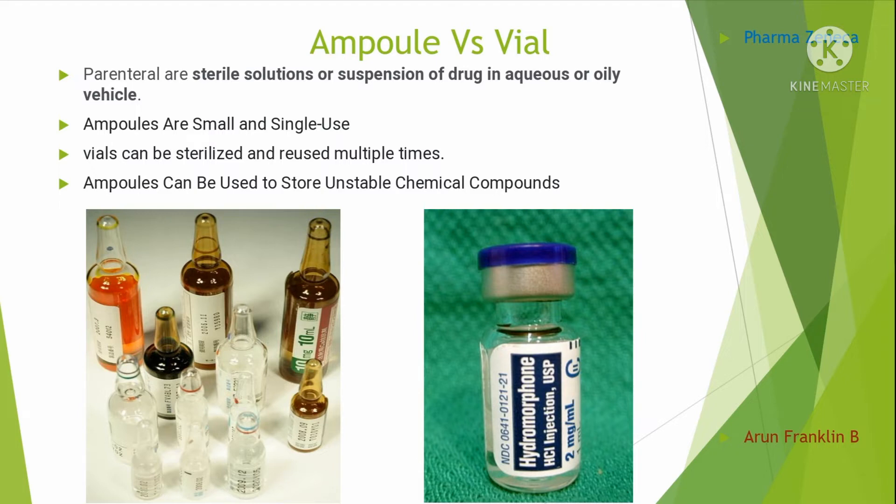These parenterals are sterile solutions or suspensions of a drug in aqueous or oily vehicles. Ampoules are also called ampule, ampulla, or ampul — it is a sealed vial that contains and stores a sample, usually liquid or solid. A vial is a cylindrical container made of glass, typically for holding liquid medications.